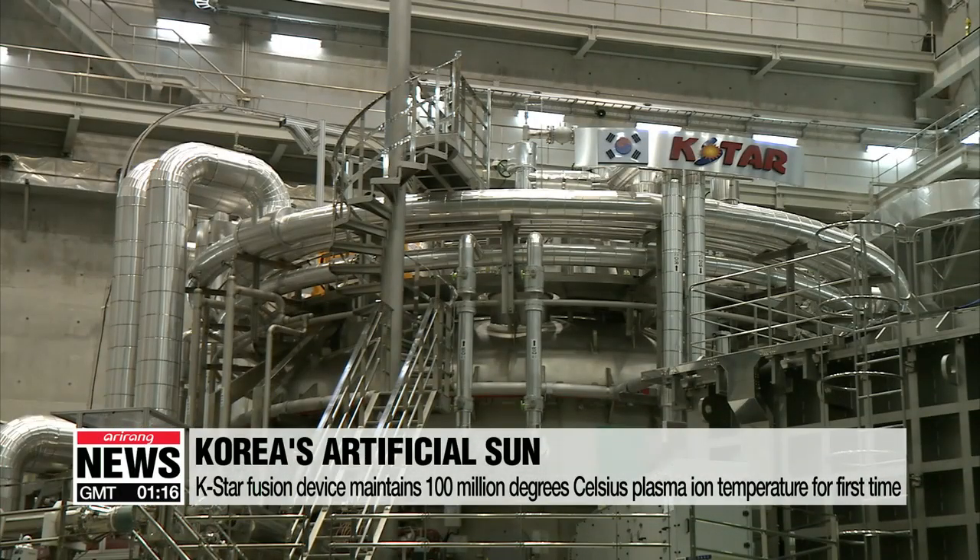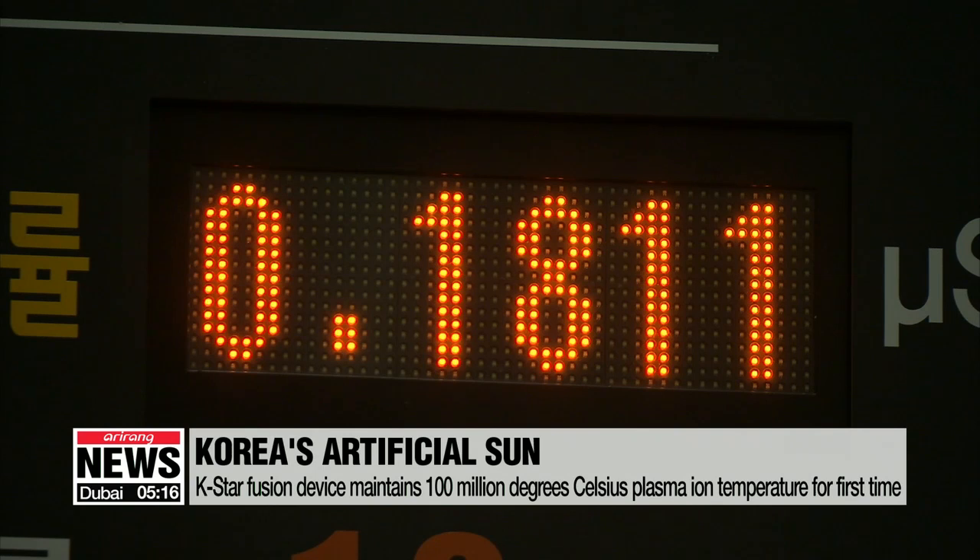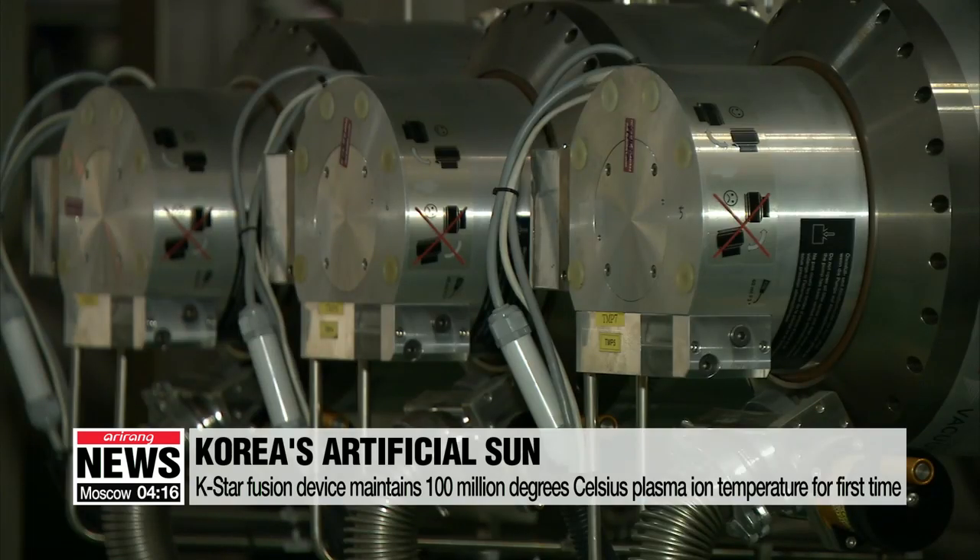Tokamaks aim to create and harness energy from atomic fusion, which occurs in super-hot plasma, replicating the natural process that powers the sun billions of times a second. A plasma ion temperature of at least 100 million degrees needs to be generated to smoothly run the nuclear fusion process.